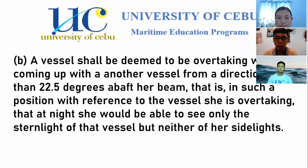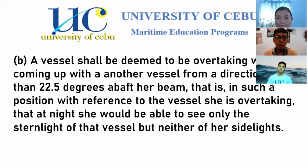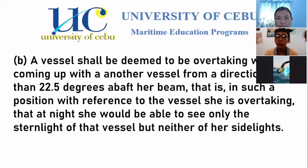Paragraph C says: when a vessel is in any doubt as to whether she is overtaking another, she shall assume that this is the case and act accordingly. Paragraph B states that a vessel is considered to be overtaking when she is coming from 22.5 degrees abaft the beam of the vessel she is overtaking. At night, an overtaking vessel will only see the stern light of the other vessel. Overtaking can be on either the starboard or port side, as long as it is 22.5 degrees abaft the beam. If it moves forward of that 22.5 degrees, it will be considered a crossing situation.